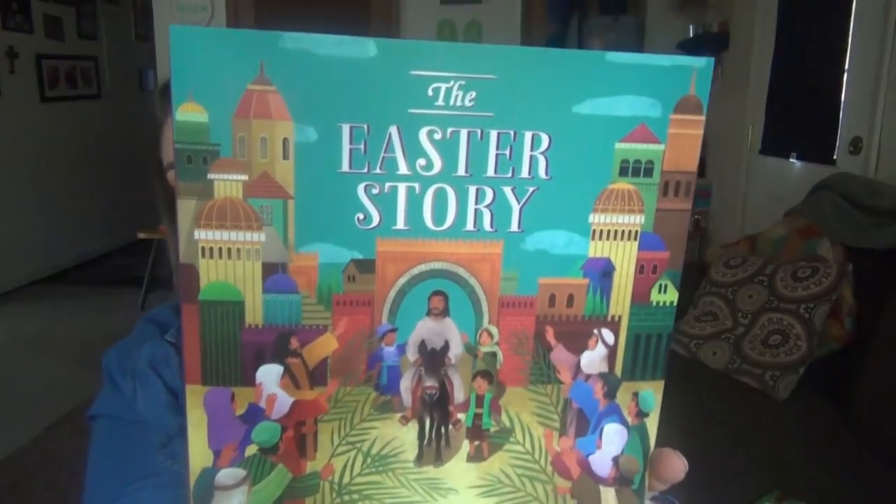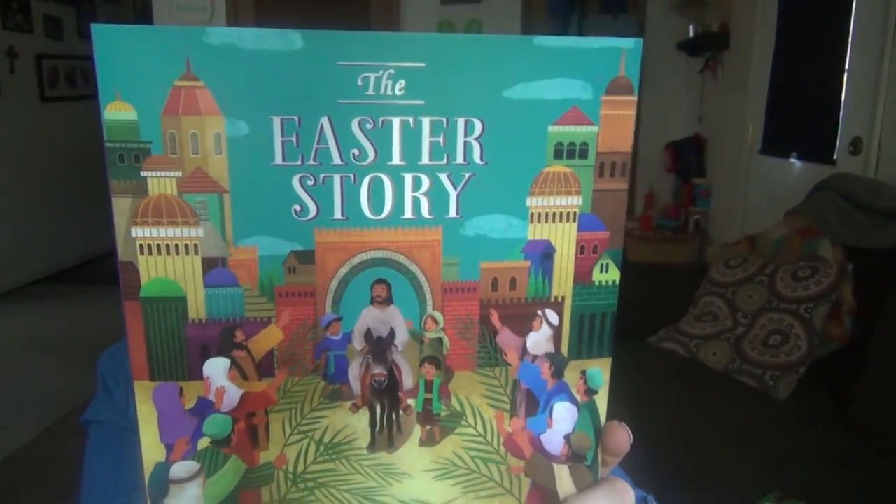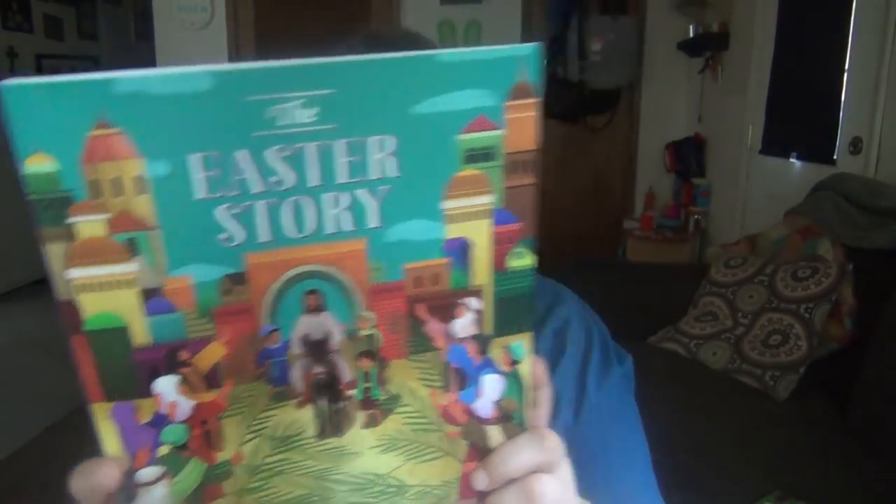The last book I picked up at Ollie's — I wasn't planning on another Easter book, but I really liked this one. It's called 'The Easter Story' and it was $2.99. If I can find it online, I'll link it below. They had other ones at Ollie's too.